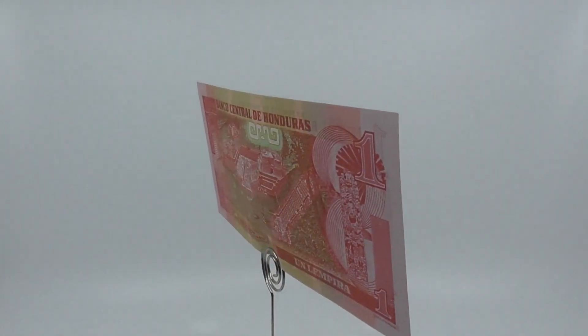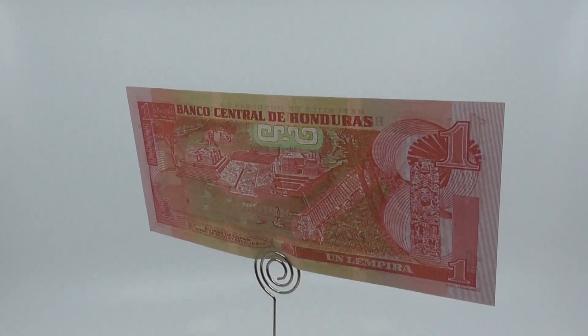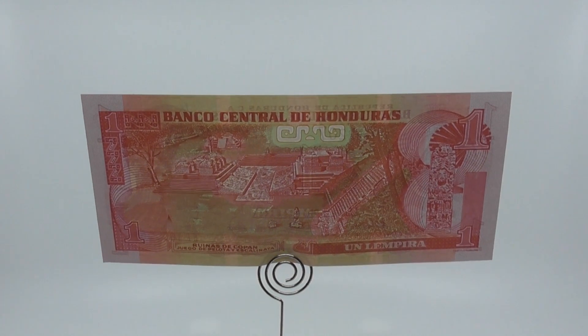The Central Bank of Honduras took over production of paper money in 1950, introducing 50 and 100 Lempira notes that same year, followed by the 500 Lempira note in 1995.